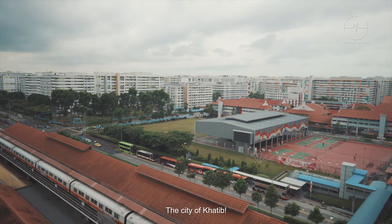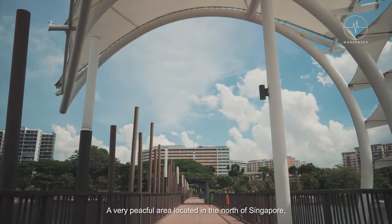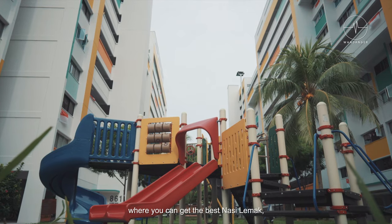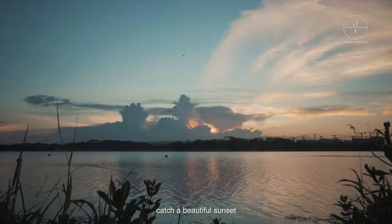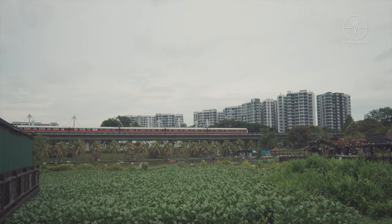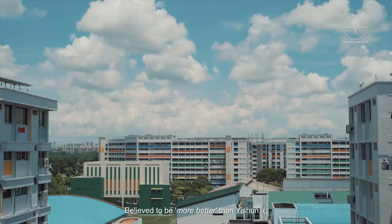The city of Khatib — a very peaceful area located in the north of Singapore, where you can get the best nasi lemak, catch a beautiful sunset, or just chill with nature.